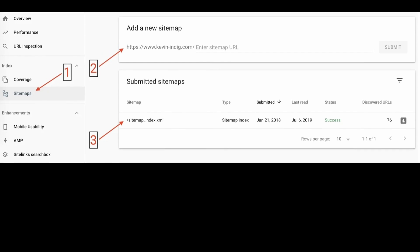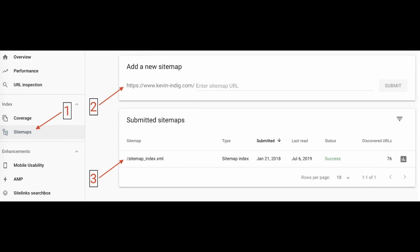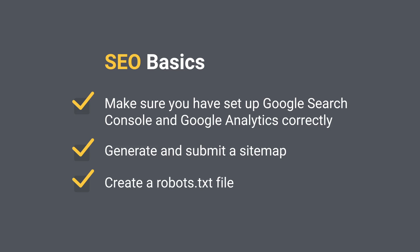Once you have generated your sitemap, make sure it is submitted to Google Search Console and Bing Webmaster Tools. If you don't know how to create a sitemap, I have a guide for you in the description — be sure to check it out because there are a lot of recommendations on sitemap generators.